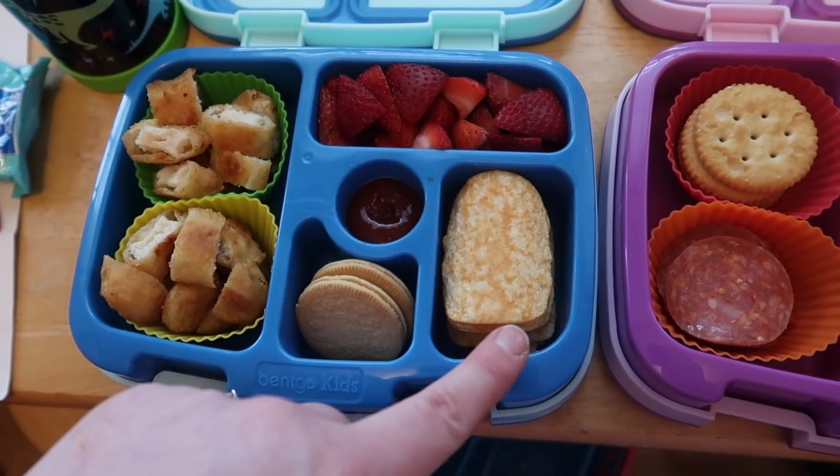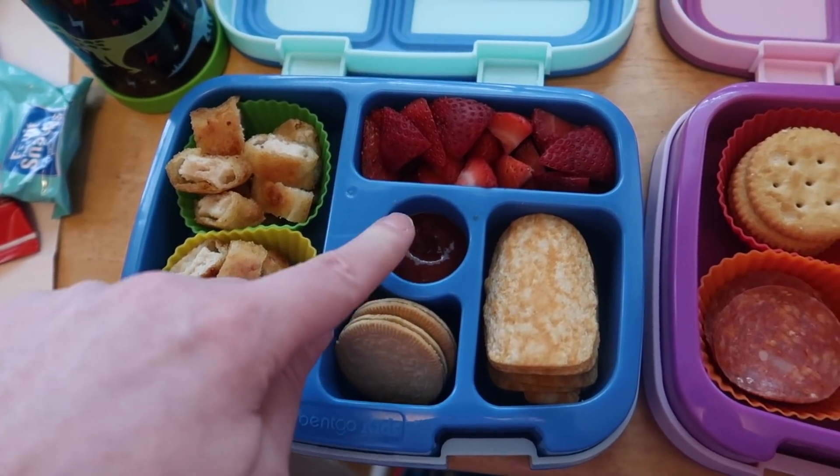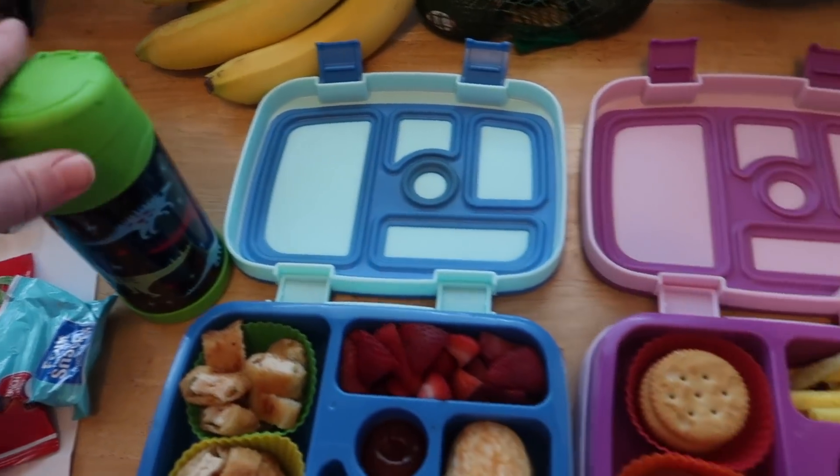He has some strawberries, these are cheddar cheese Great Value knock-off Pringles, some Oreo thins, some ketchup, and then he has a milk to drink.